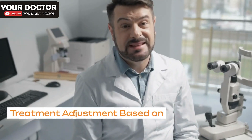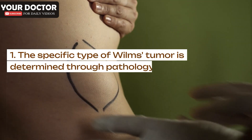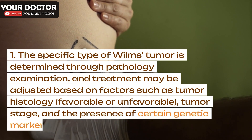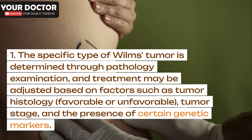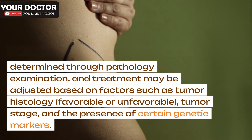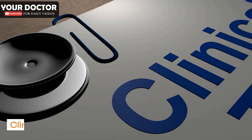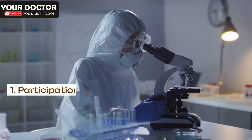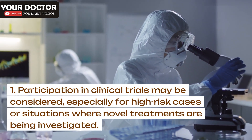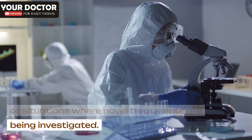Treatment adjustment based on pathology: The specific type of Wilms's tumor is determined through pathology examination, and treatment may be adjusted based on factors such as tumor histology (favorable or unfavorable), tumor stage, and the presence of certain genetic markers. Participation in clinical trials may be considered, especially for high-risk cases or situations where novel treatments are being investigated.